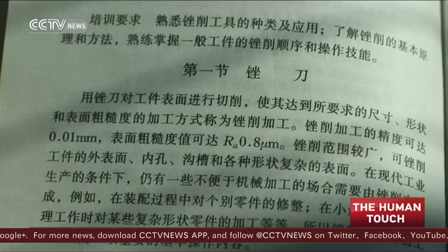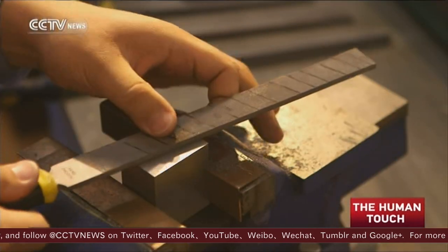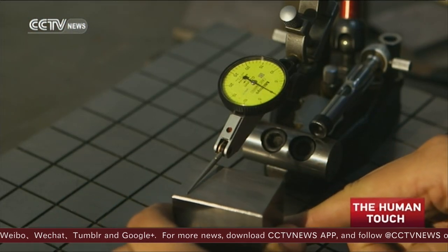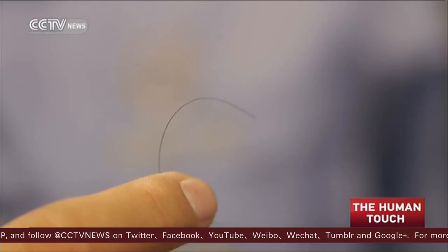Textbooks say the smallest margin of error possible in manual filing is 10 microns, but Fang has narrowed that margin to 3 microns — 1/25th the thickness of a human hair. Sometimes when I tell this to a friend, they pull out a hair and look at it. 1/25th of a single hair. How shocking that skill is.